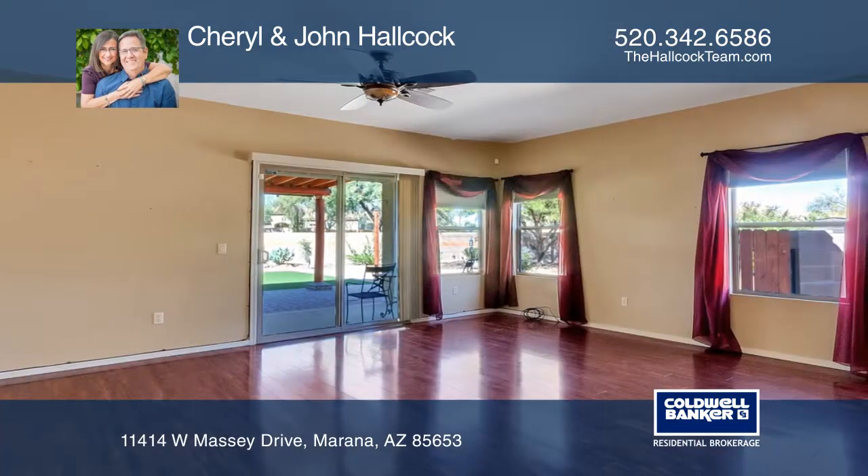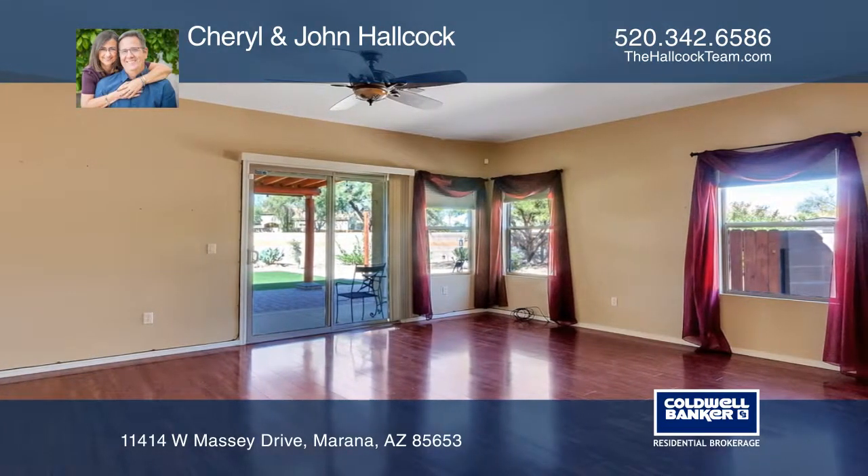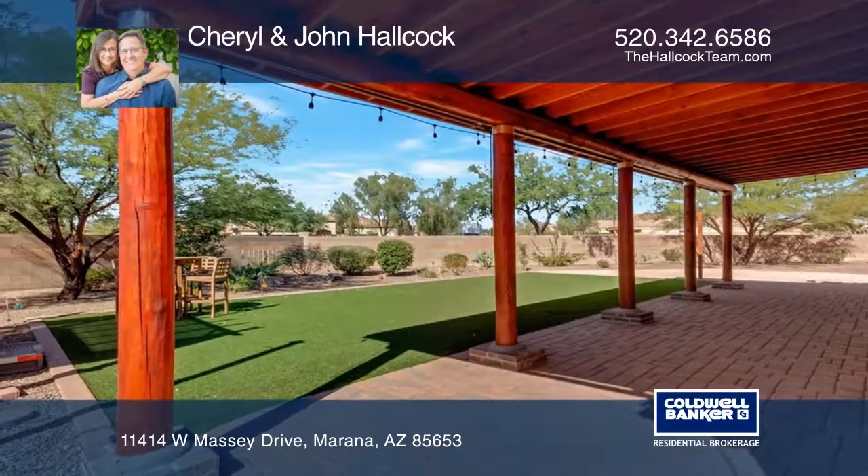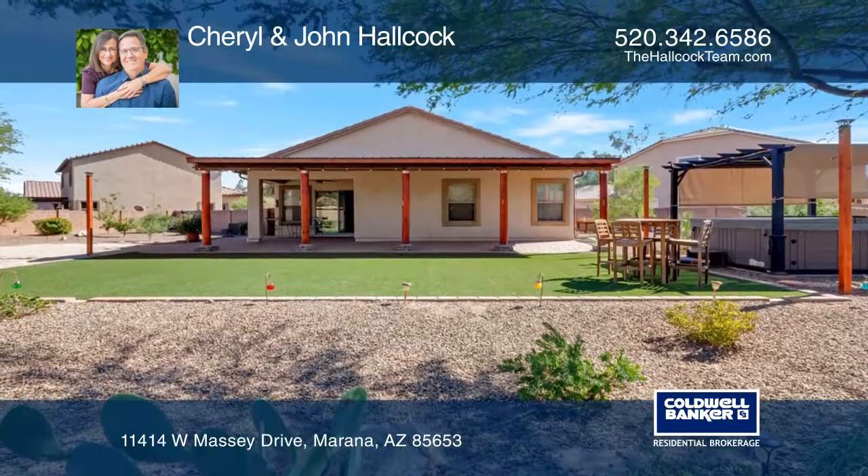Journey out to the fantastic outdoor living space on the newly covered extended patio and enjoy the beautifully landscaped backyard with turf access. The pergola-covered hot tub has several seats and a lounger.